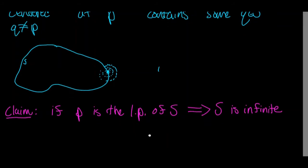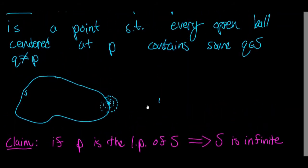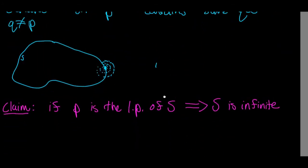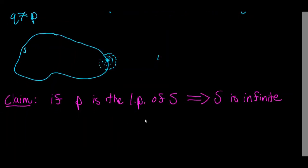By proving this claim, we're going to get a much better feel — much better than going over the definition, much better than maybe even drawing a pictorial representation. We're really going to make greater strides in understanding what a limit point is by working through this problem and trying to prove this statement.